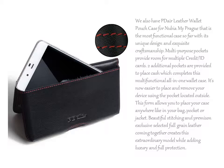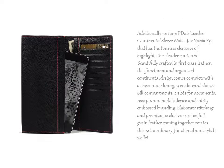We also have PDL leather wallet pouch case for Nubia My Prague, that is the most functional case so far with its unique design and exquisite craftsmanship.